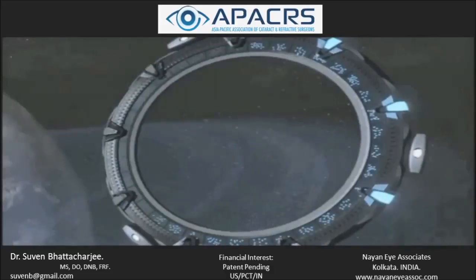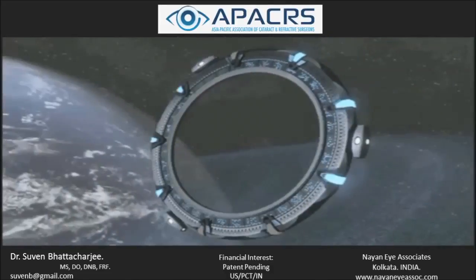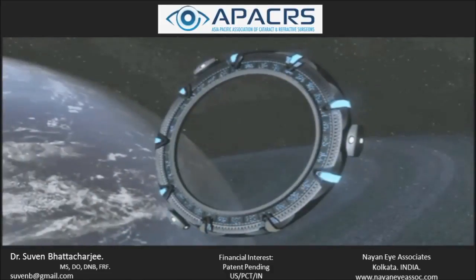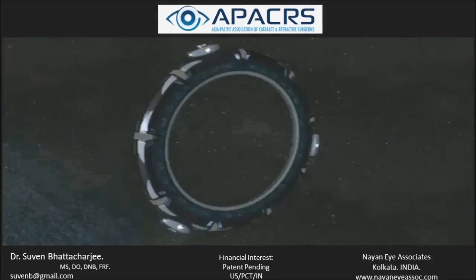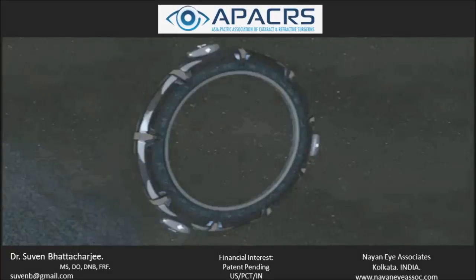Thank you for this kind invitation. Good morning, everybody. It's indeed my privilege to represent the Asia Pacific Association of Cataract and Refractive Surgeons.